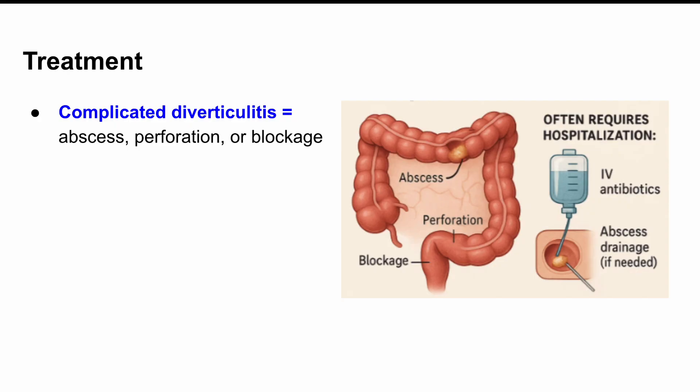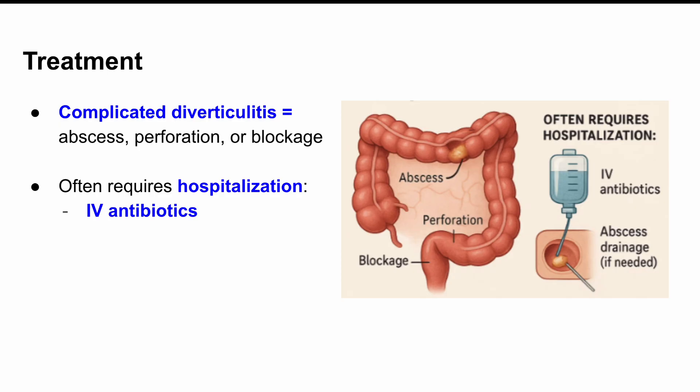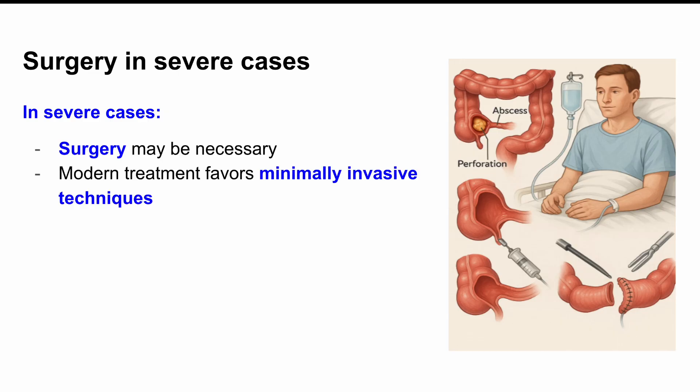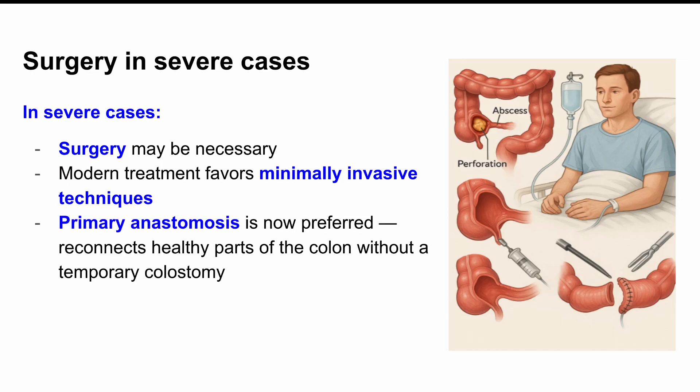Now, if it's complicated — like you've got an abscess or a small perforation — then you'll probably be hospitalized. You'll get IV antibiotics and maybe even have that abscess drained. And in rare cases where it's really severe, surgery might be needed. But even here, the treatment is changing. Surgeons are now moving away from older, more invasive methods. They're using minimally invasive techniques and favoring what's called primary anastomosis — which basically means reattaching the healthy parts of your colon directly instead of removing a section and creating a temporary colostomy.